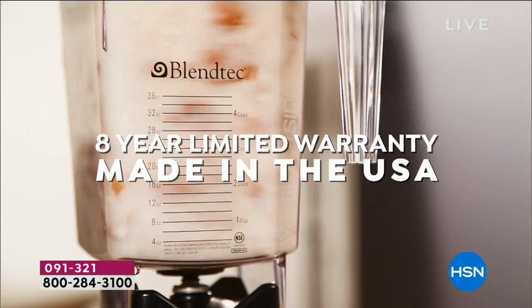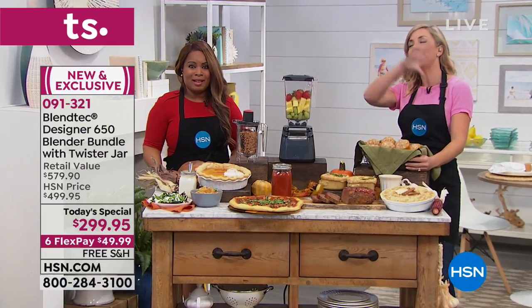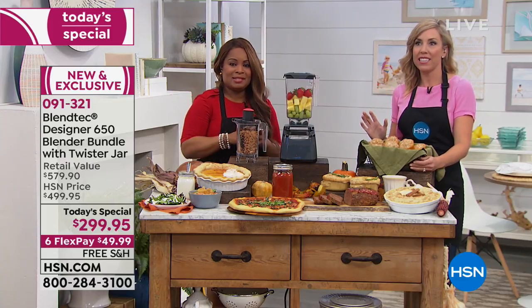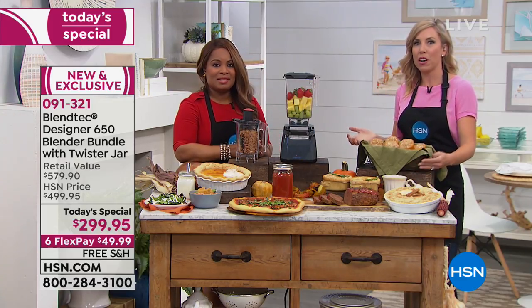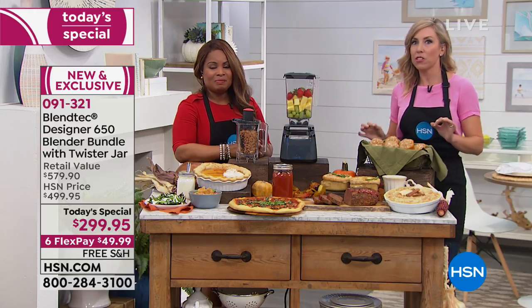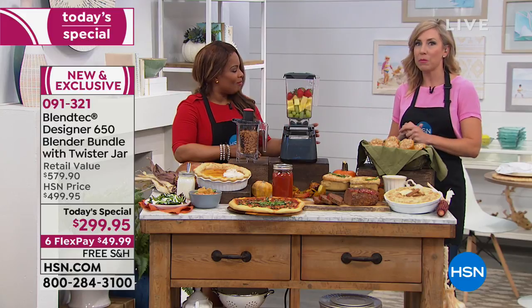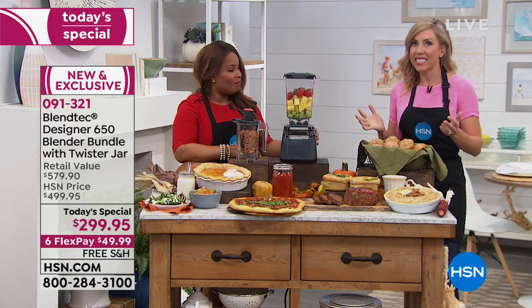You'll probably have to buy another car before you have to replace this blender. You may be on a different marriage before you have to replace this — it's true. This blender will last you years and years and years. Unprecedented warranty in the industry, because in Orem, Utah, where 400 families make these blenders, they put their heart and soul into these components. This is decades of research. Blendtec has been around for a few decades and they keep evolving as technology evolves.